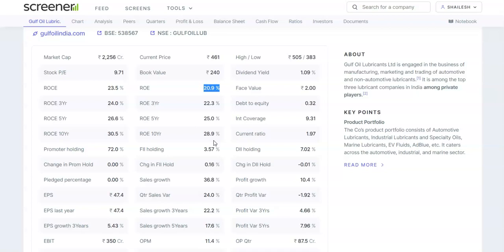The debt on the company is 0.32, which is extremely low compared to other companies in this sector. The face value is 2 and the dividend yield is greater than 1%, making this stock desirable. The current ratio is 1.97, which means management is efficient in managing cash and reserves. Promoter holding is 72%, FII holding is 3.57%, and DII holding is 7.02%. Only DIIs have reduced their stake in this company.